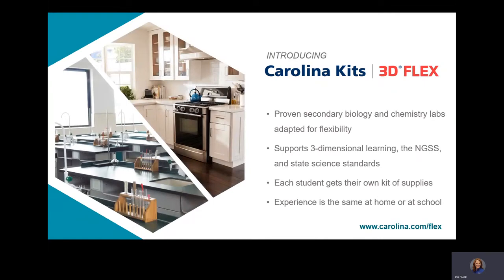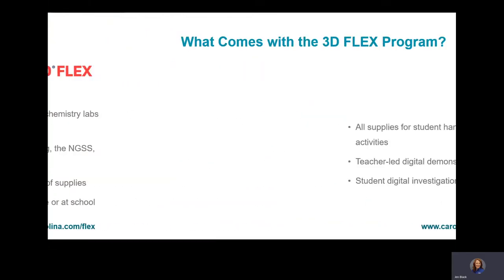Introducing Carolina Kits 3D Flex. 3D Flex was developed by teachers and instructional design experts as a direct response to the uncertain scheduling presented by COVID-19 school closures. Carolina Kits 3D Flex gives every student their own kit of materials that can travel with them, paired with a robust suite of digital resources that delivers the instructional materials.